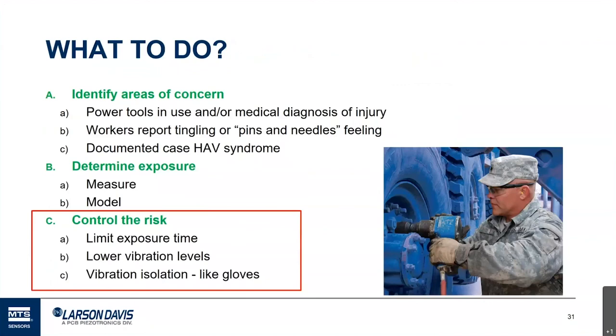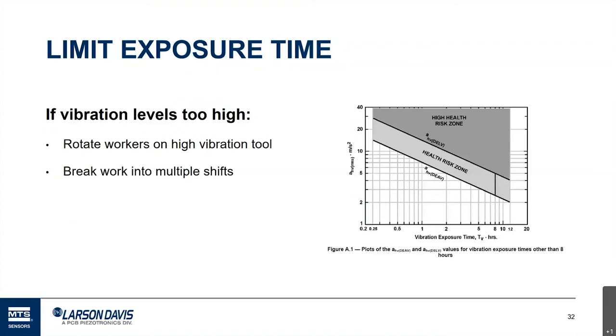Let's say we've made measurements and found a risk. What can we do? You can exchange exposure time for amplitude — just like with noise, you can rotate workers through high vibration tools to reduce their time and overall exposure. You can also break work into multiple shifts so that high vibration work is done by multiple people on different shifts. That's often an easy option when available in the work environment.